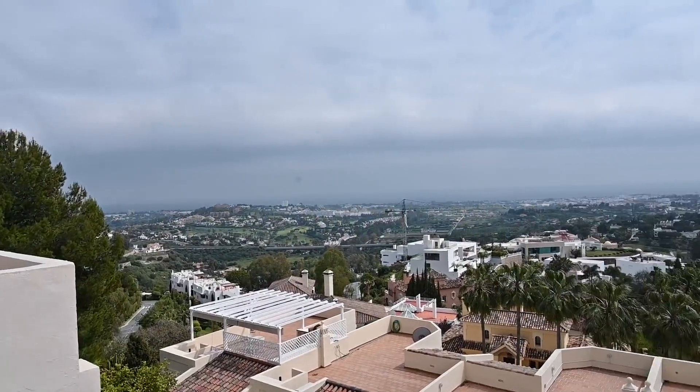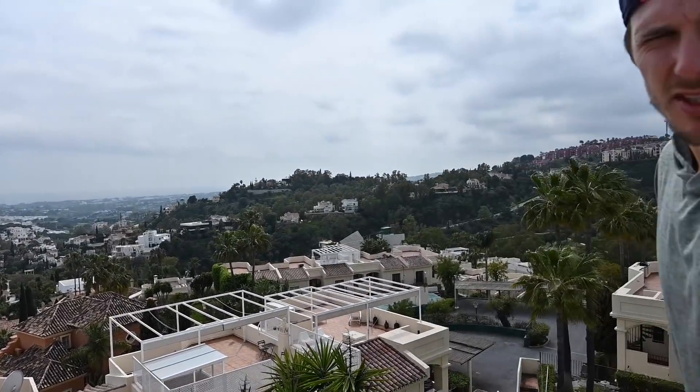I'll probably do the conditioning sessions up here so I have a nice view. I probably won't put the rower up here, but with the bikes it works well.